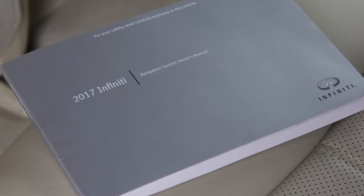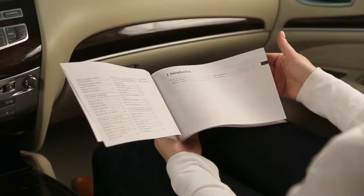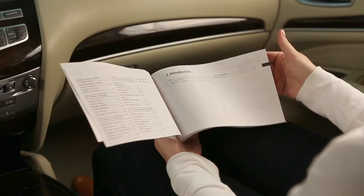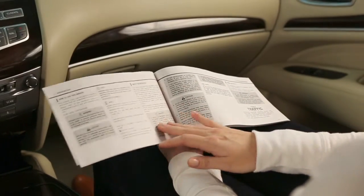If your vehicle is equipped with a navigation system, you will have received a special navigation system owner's manual. It supplements this brief introduction, covering many more topics in greater detail.